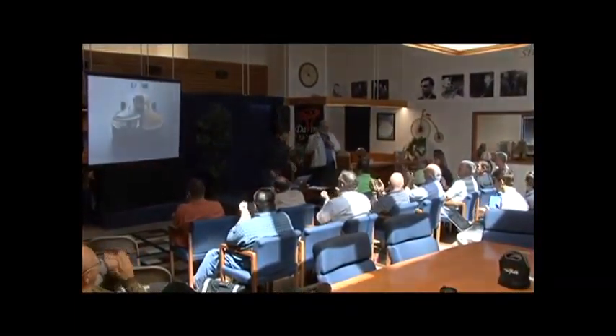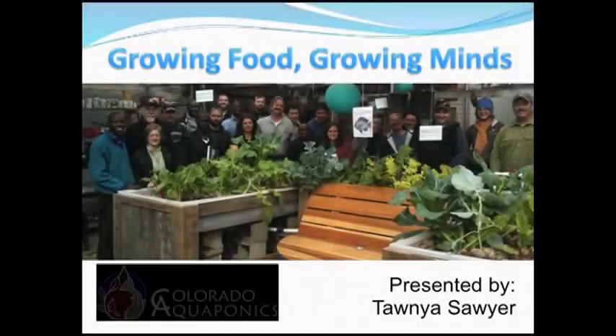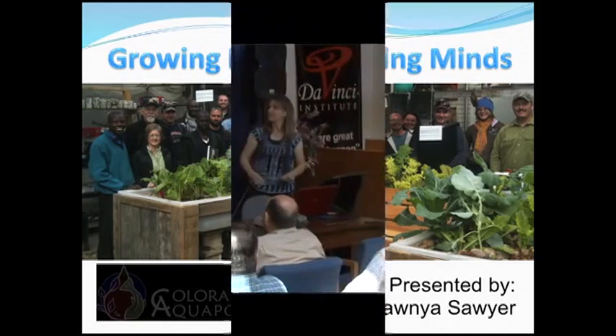Let's give Jordan a big round of applause. Thank you very much. Can everybody hear me okay? Good. We have a very different kind of project.